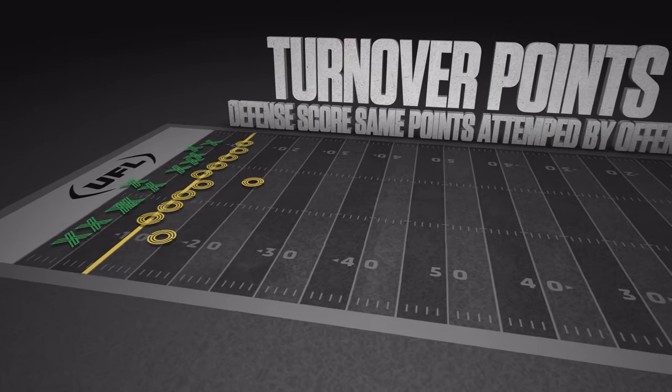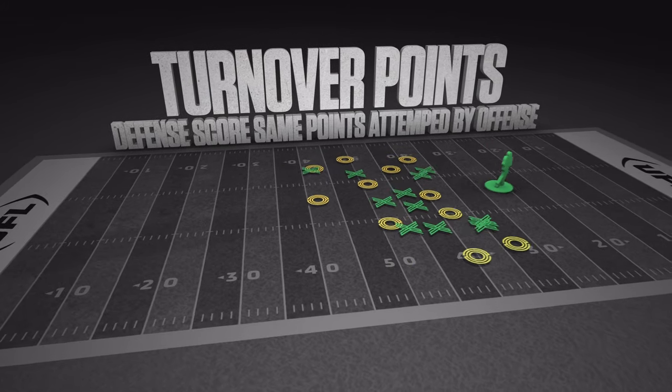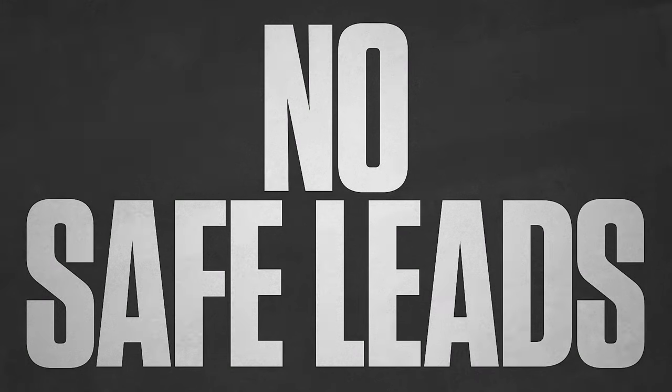The defense can score, too. If they get a turnover and return it to the opposite end zone, they get the same amount of points the offense was attempting. There are more chances for teams to come back, and no lead is ever really safe.